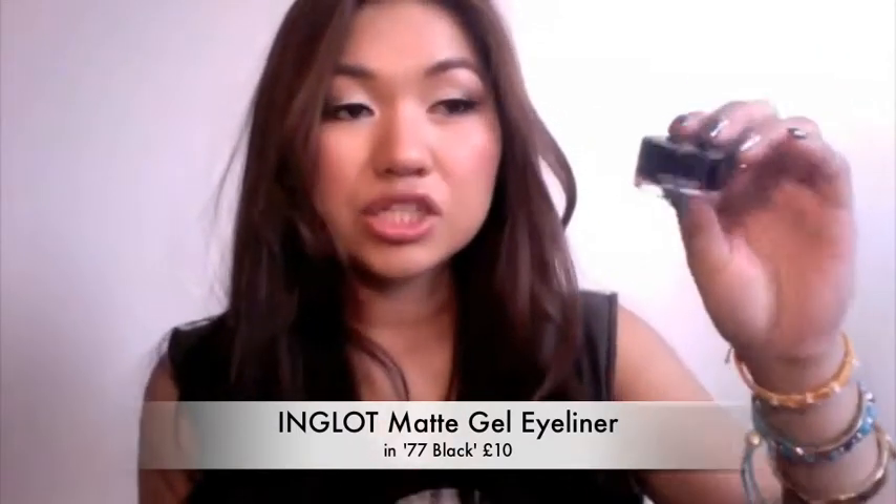The next product I've been loving is an Inglot gel eyeliner in number 77 matte black — it comes in a small plastic pot. This is actually waterproof and smudge proof. I didn't believe it until it was raining quite heavily here in London and I didn't have an umbrella, but when I came home my eyeliner was still fine — it hadn't smudged at all. This is probably now my holy grail eyeliner. I paid £10 for it, and you can find it at the Inglot store in Westfields.